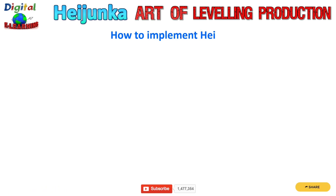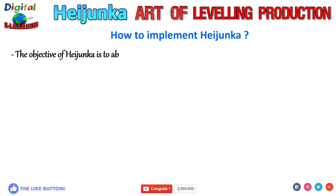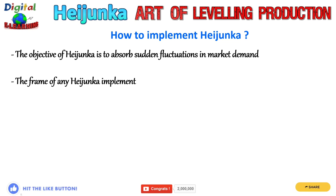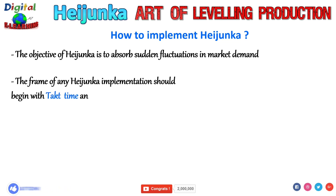How to implement Heijunka? The framework for any Heijunka implementation should begin with takt time and end with a Heijunka box. Takt time is the first step in leveling production to match customer demand — it is the customer buying rate, or the time it takes to finish a product to meet customer demand. Matching the production rate to customer demand helps create a manufacturing process that is free of bottlenecks.